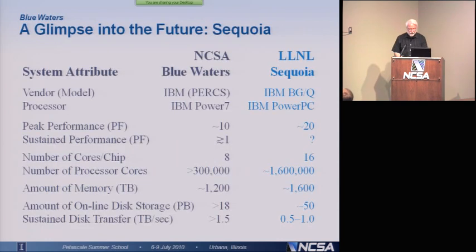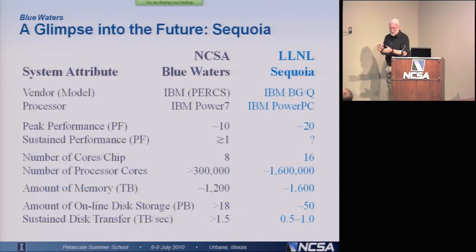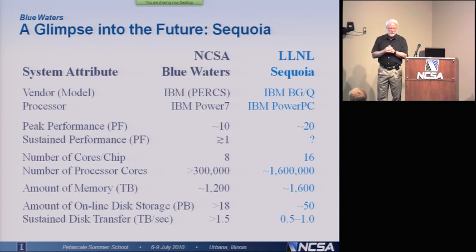Let me finish off by talking a little bit about the path to exascale computing. Blue Waters is really great technology, and it's probably going to be the most powerful computer in the world for doing science and engineering. But we can push the technology in Blue Waters up to about 15 petaflops, and that's it. We can't get to 20 petaflops with Blue Waters. If you want to get to 20 petaflops, you have to change the technology.